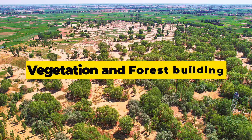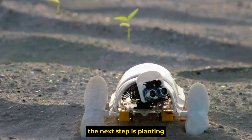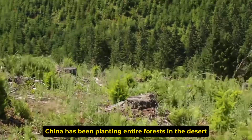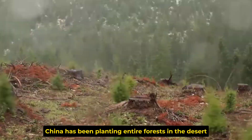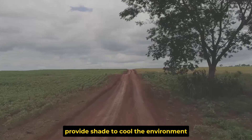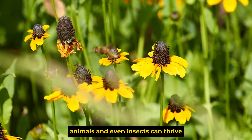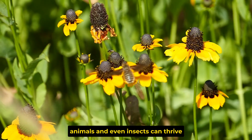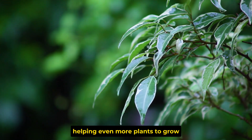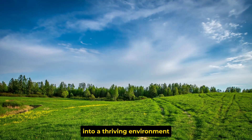Step 3 is vegetation and forest building. Once the soil is improved and the water is managed, the next step is planting — large-scale reforestation projects. China has been planting entire forests in the desert. These forests act as windbreaks to prevent sand from spreading, provide shade to cool the environment, and create a self-sustaining ecosystem where plants, animals, and even insects can thrive. The greenery also brings moisture to the air, helping even more plants to grow — a perfect cycle of life that transforms a barren wasteland into a thriving environment.